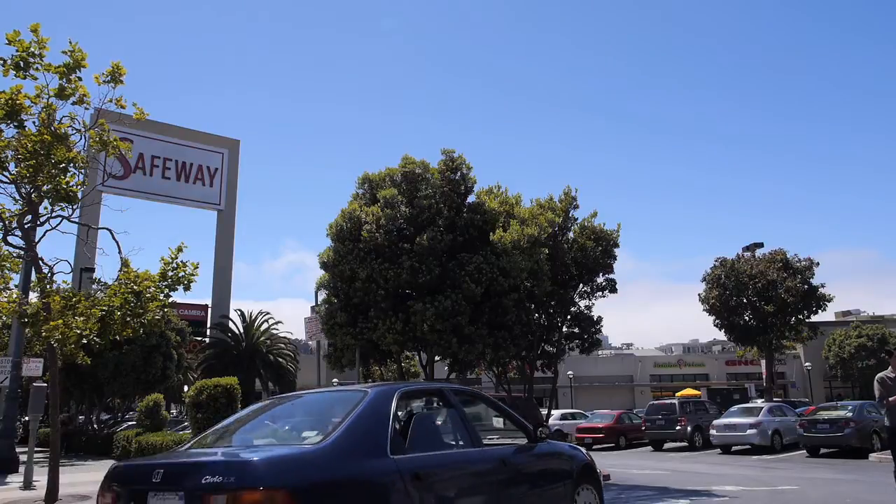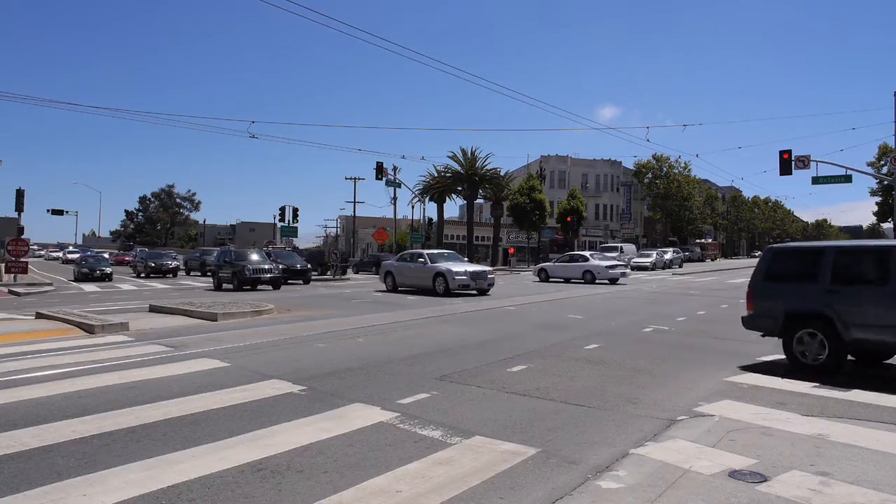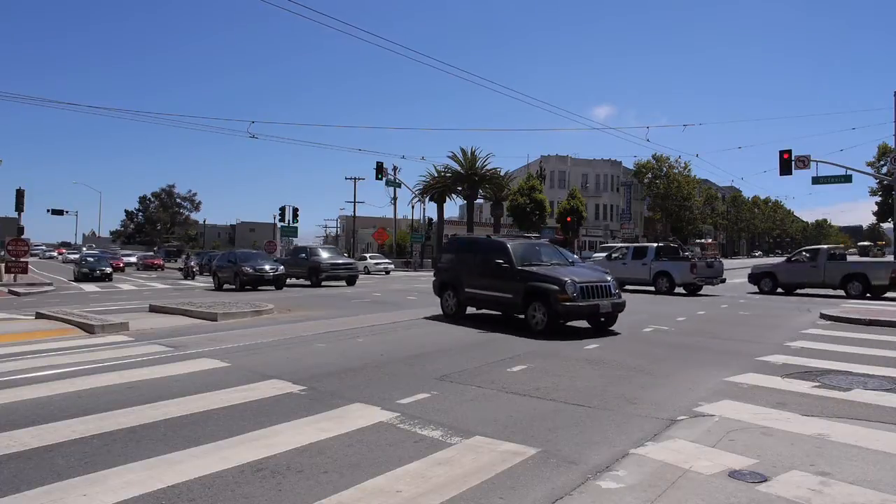For shopping, Safeway is two blocks away and there's a new Whole Foods market coming soon. You would never know it, but you are just blocks away from Market Street, public transportation, and freeway access.